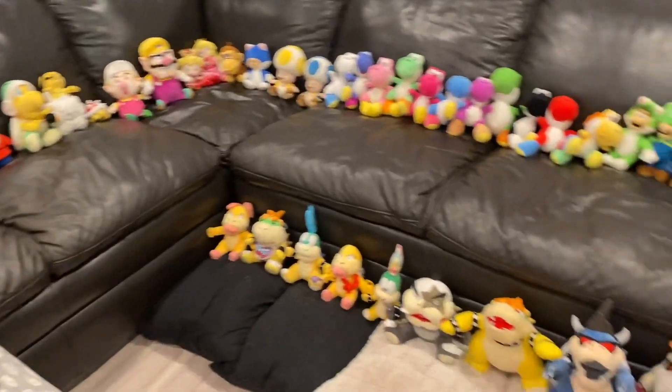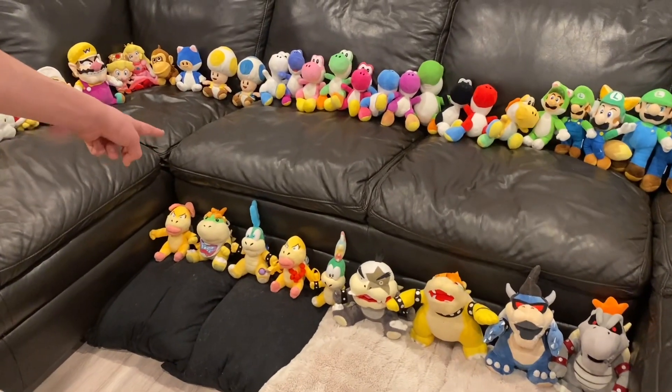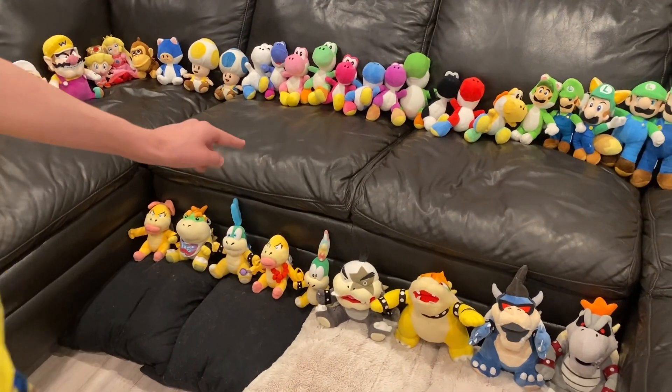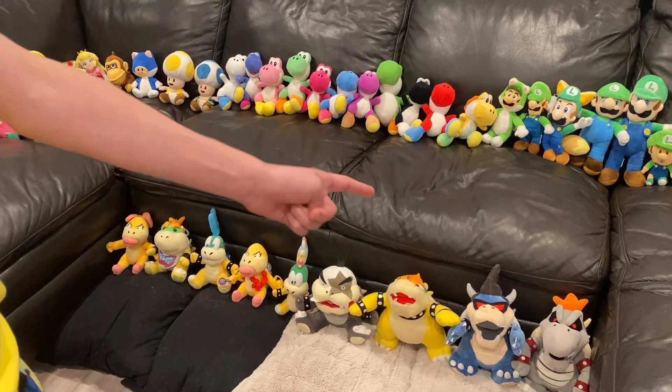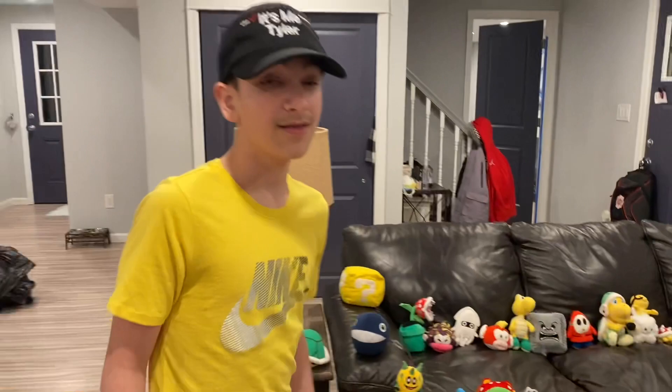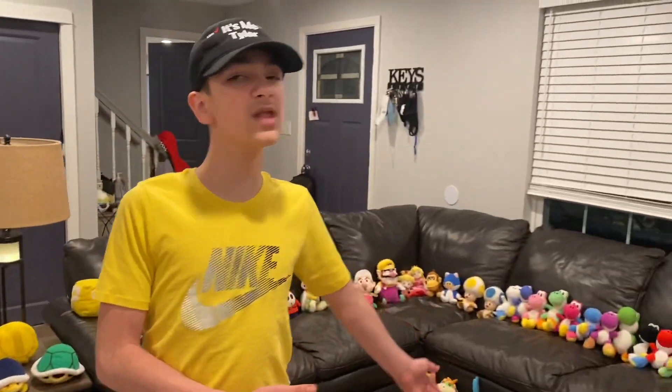And then we have the Kooplings. Wendy, Bowser Jr., Larry, Lemmy, Morton, and Dry Bowser. That's my Mario plush collection.